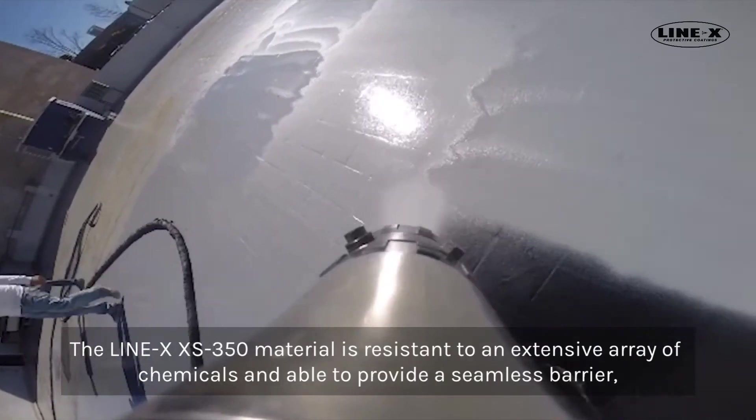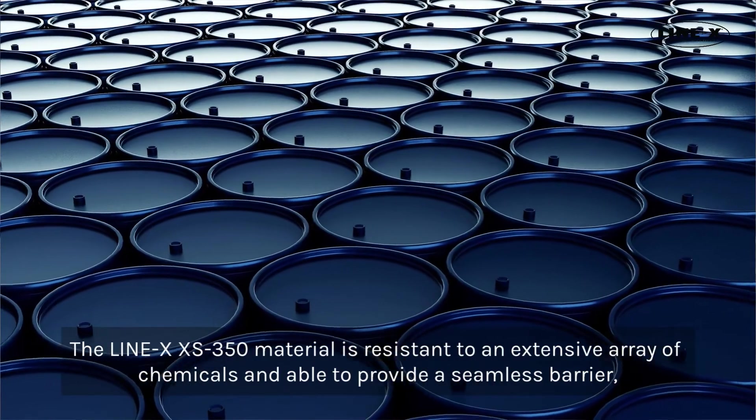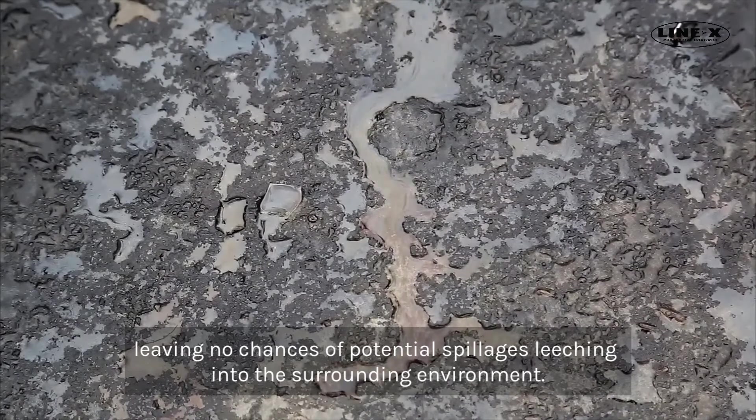The Line-X XS350 material is resistant to an extensive array of chemicals and able to provide a seamless barrier, leaving no chances of potential spillages leaching into the surrounding environment.